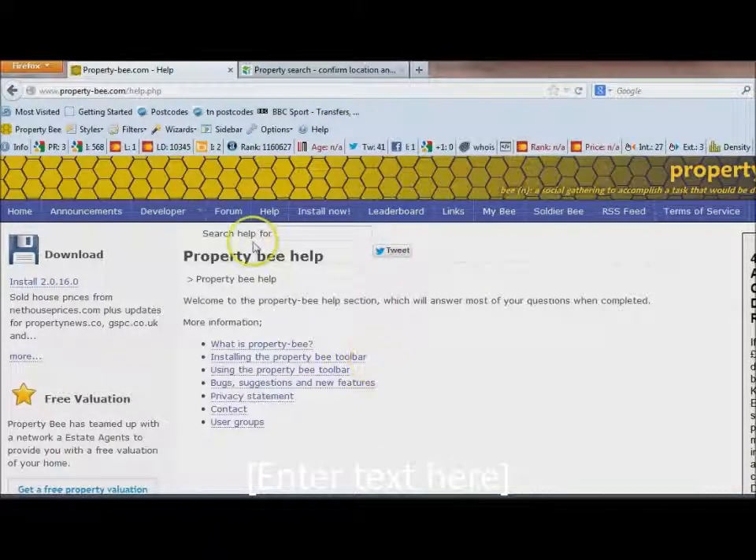Hi, this is David Summer. Today I'm going to show you how I find properties that haven't been selling and find out some more history about the properties, which can help me in my negotiations with the seller.